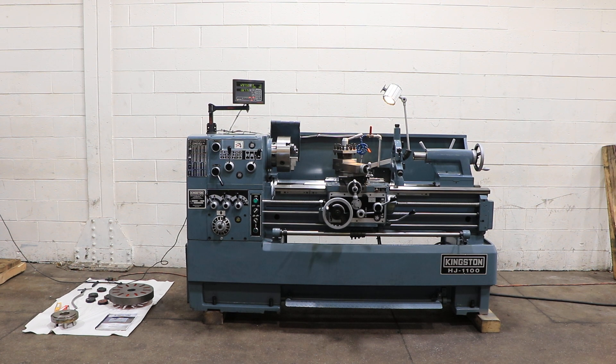We have a Kingston gap bed engine lathe, model HJ 1100, serial number CH 15434. The machine was new in 2016. It has a 17-inch swing, 24-inch gap by 43-inch centers.